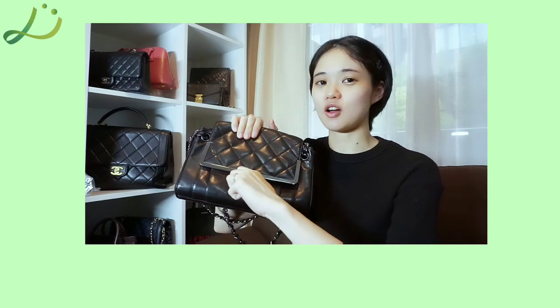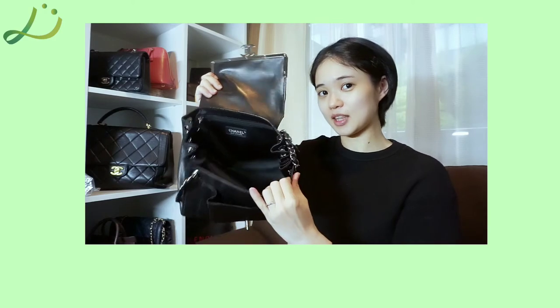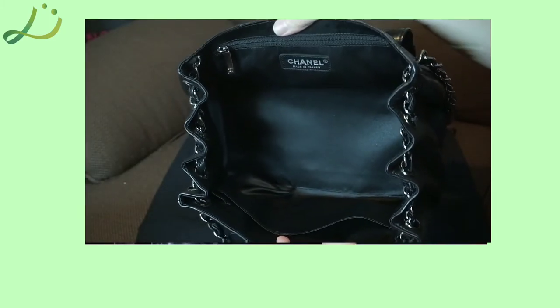This Coco Chanel turn lock opens into one spacious slip pocket and one huge compartment. The pleats on the sides allow the bag to be opened widely. The interior is clean with minimal scratches, and it has two slip pockets and one zip pocket.